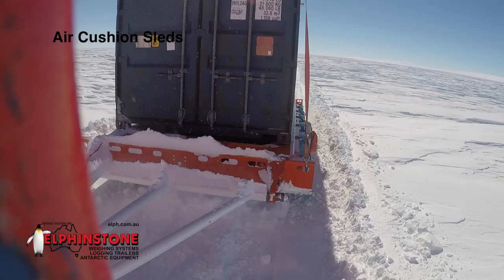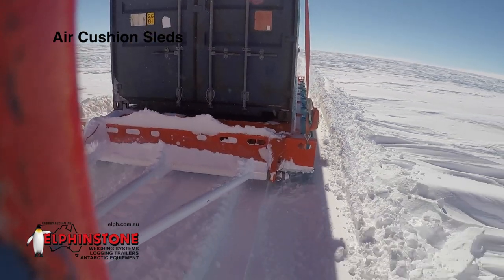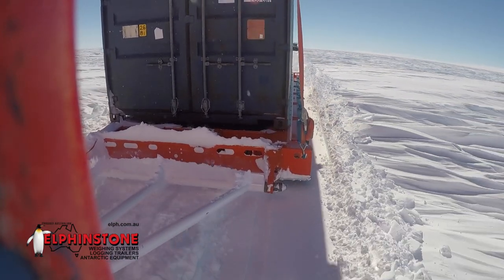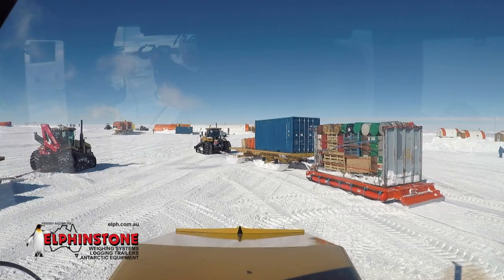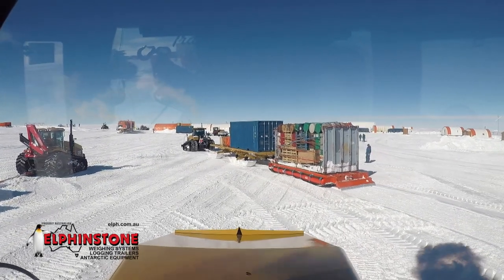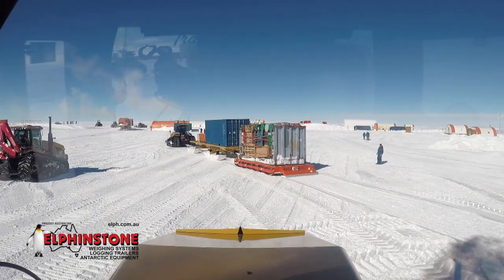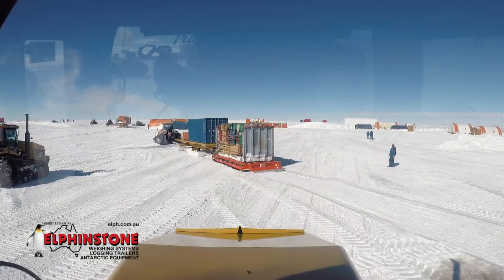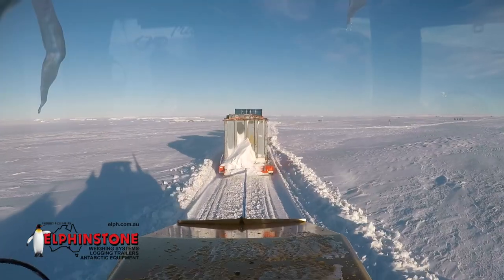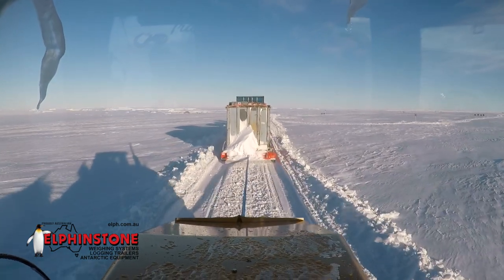Air cushion sleds, much like the traverse sleds, are designed to carry medium to heavy loads in 20-foot ISO containers or a flat-deck 6 metres by 2.7 metres on harsh traverse operations. However, they provide a very low loading height, are very lightweight to allow for a greater payload, and have extremely low ground pressure. Furthermore, they leave a flat road surface behind for following machines.